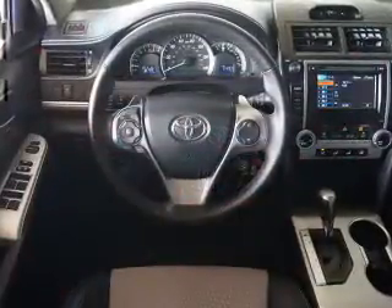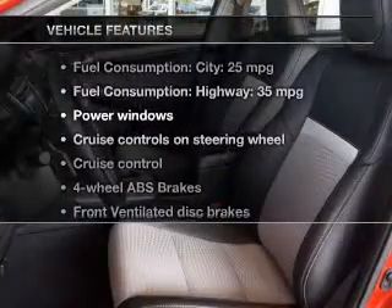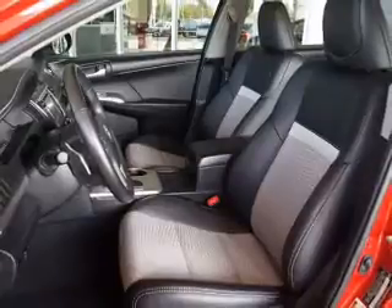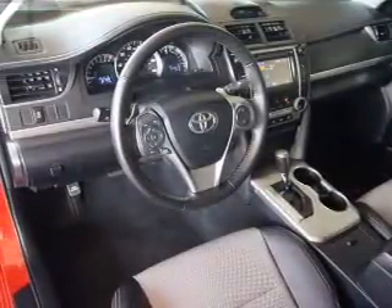Power and reliability are a great combination — this vehicle has both. Plus, enjoy these notable features included in this vehicle: power windows, cruise control, an AM-FM stereo with a CD player, power mirrors, and power steering.